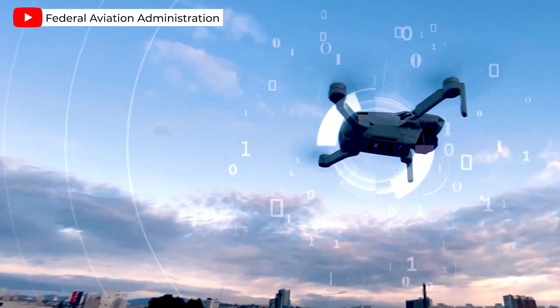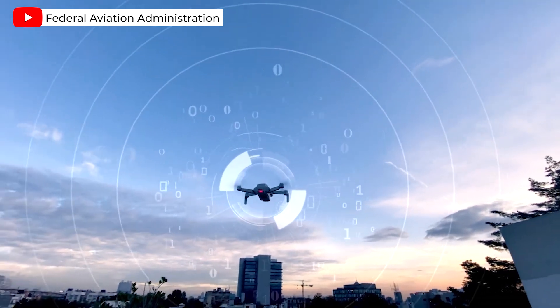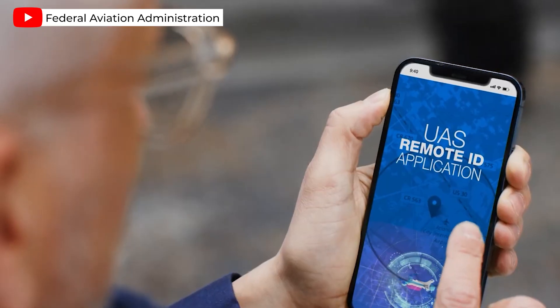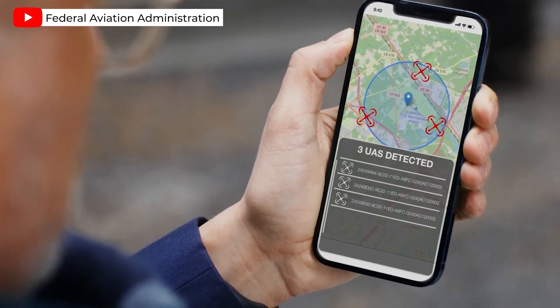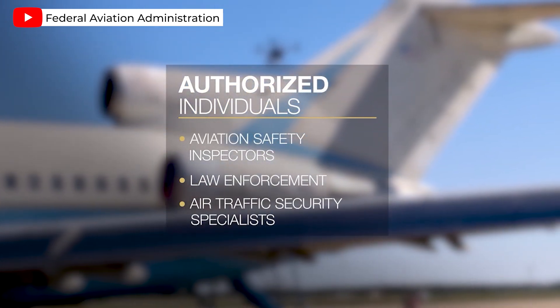You can think of Remote ID like a digital license plate. It helps the FAA, law enforcement, and various federal agencies locate the control station when a drone is detected flying in an unsafe manner or in prohibited areas. Remote ID is a publicly available broadcast allowing anyone to receive the broadcast with the correct mobile application. Authorized individuals such as law enforcement and aviation safety inspectors can request additional information.